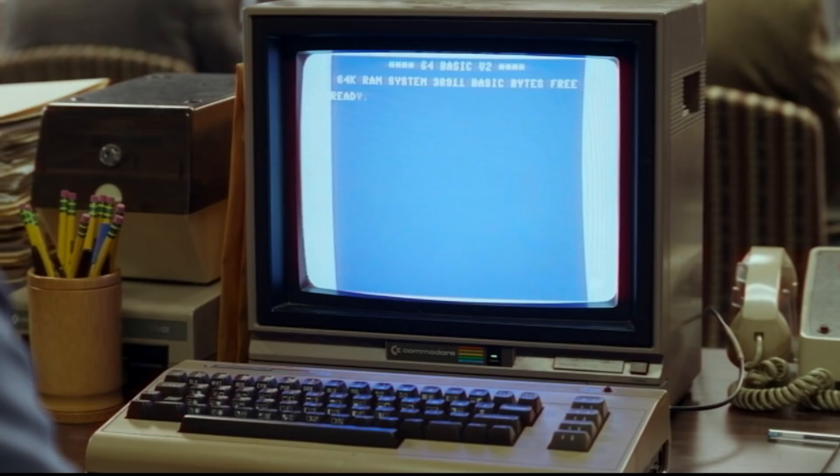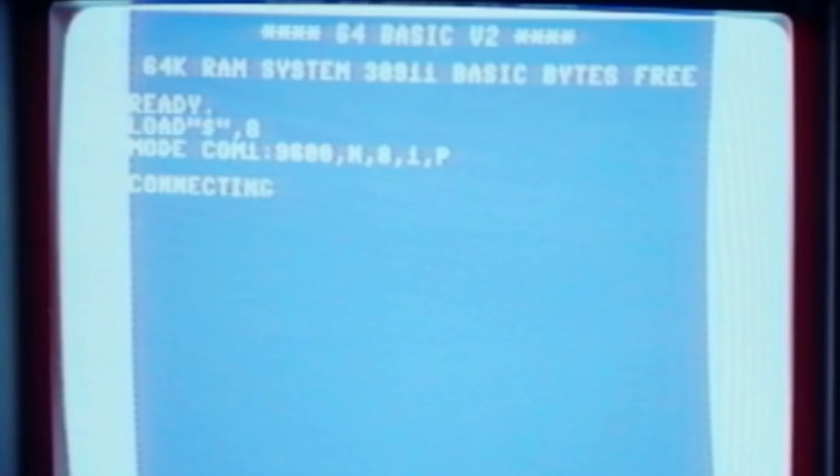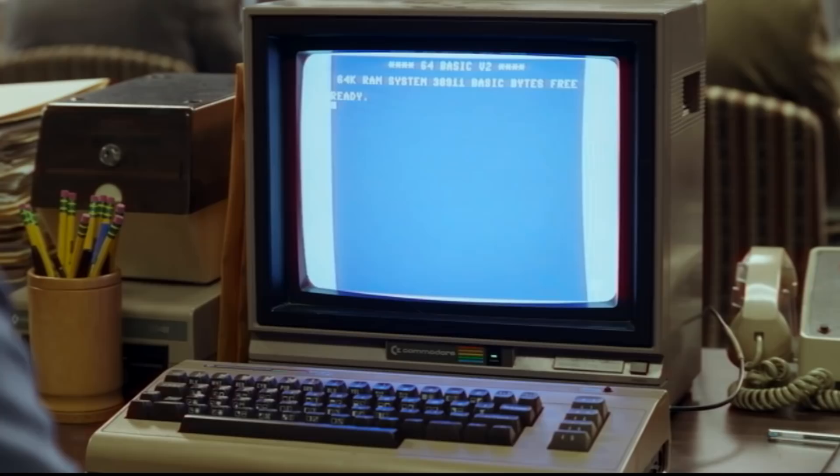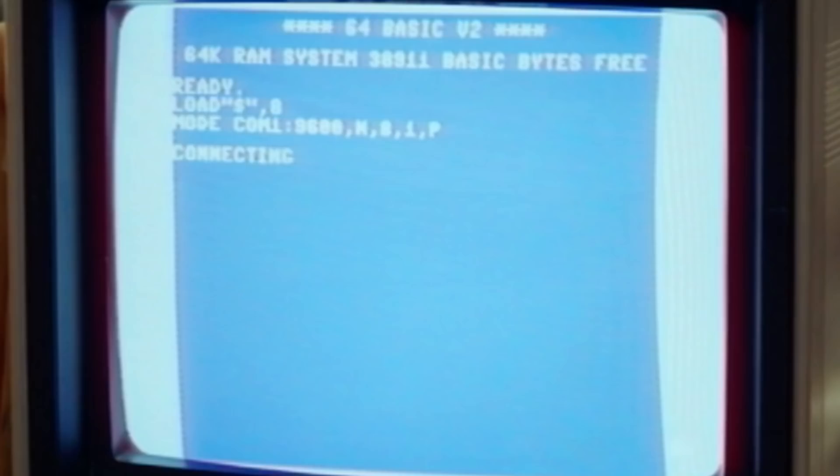Next, the screen clears, and then strangely the boot message is printed out again — that's not normal. Then the command LOAD "$",8 appears. Now normally this would load a disk directory, and then that command would be followed by LIST to see the files on the disk. To actually boot a program, which seems to be what's intended here, it should be LOAD "*",8 or ,8,1 and then usually the RUN command. Also, these commands are normally typed in by the user, but we can't see or hear anyone type here — it's like this is all being automated.